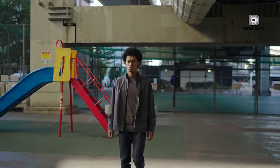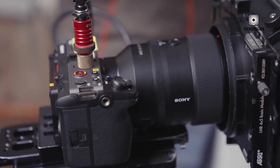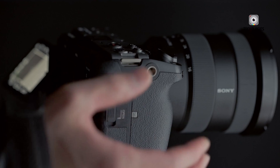But here's the rub — it might not sit well with long-time fans of the A7S series. Since its debut in 2014, the A7S line has been a real revolutionary force in the world of compact, full-frame video cameras.